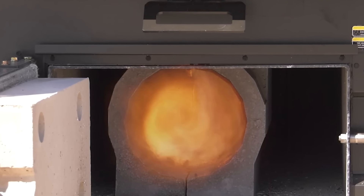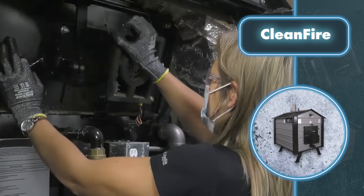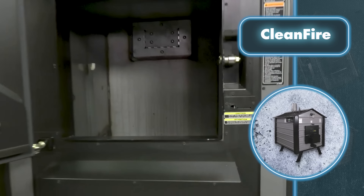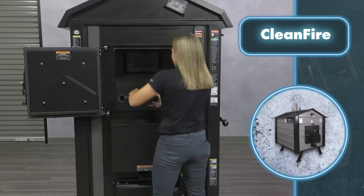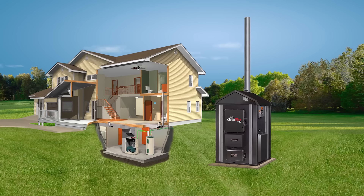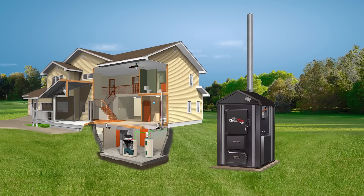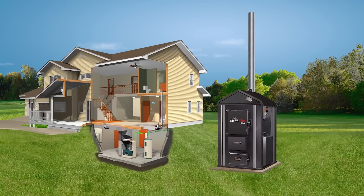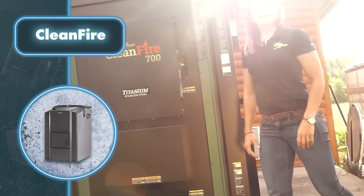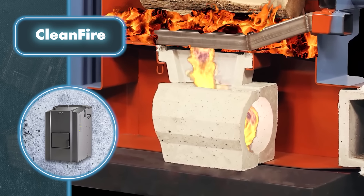This wood furnace offers more than just that — it can work with most existing heating systems, including forced air, hydronic, and others. So how does an external wood furnace heat up a home and other spaces? It's pretty straightforward: you connect it to the hydronic heating system using pipes, then load it up with firewood and light it. The water inside heats up and circulates through pipes placed inside the house.